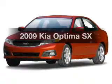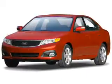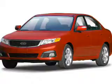Get noticed in this 2009 Kia Optima. This is the set of wheels you've been looking for.